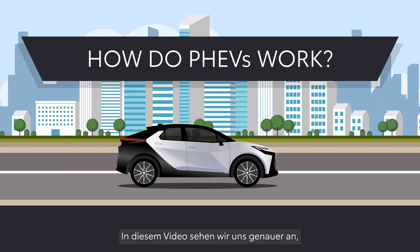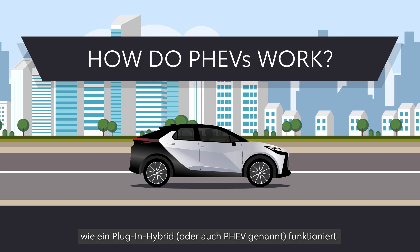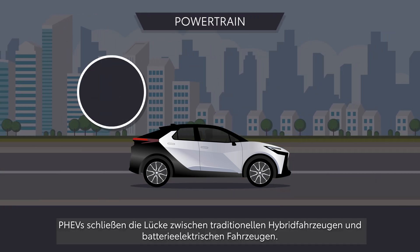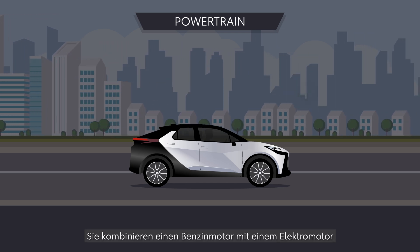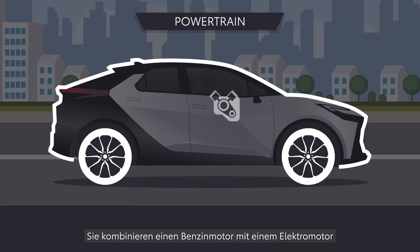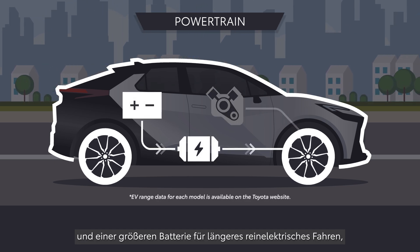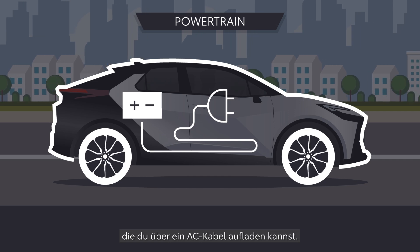In this video we will take a closer look at how a plug-in hybrid electric vehicle, or PHEV, works. PHEVs bridge the gap between traditional hybrids and battery electric vehicles. They combine an engine that runs on petrol, an electric motor, and a larger battery for longer electric-only driving, which is recharged using an AC cable.